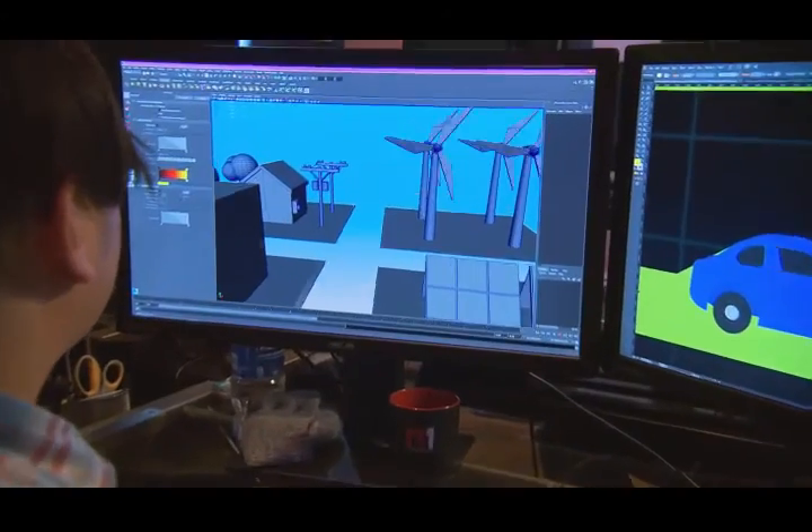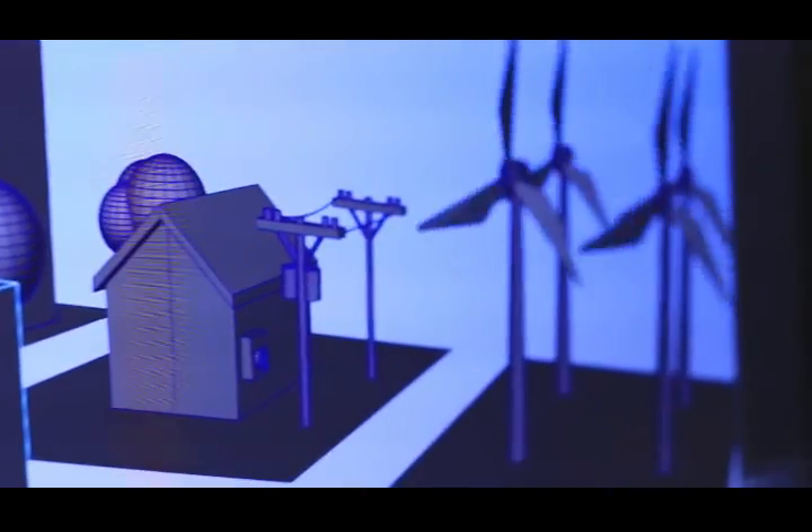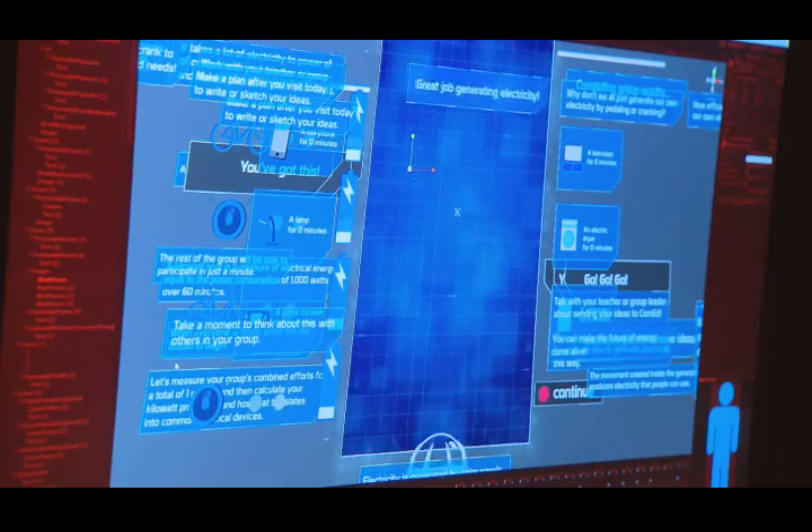The Smart Energy Hub will combine video, light, sound, and motion along with some amazing technology to make the world of electricity fun and educational.